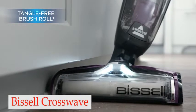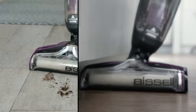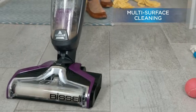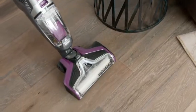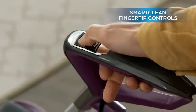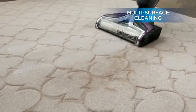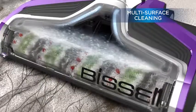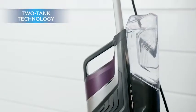Number 2: Bissell Crosswave. Makes regular pet area cleaning quick and simple. Protected and effective for use on tile, sealed wood floors, laminate flooring, vinyl, rubber floor mats, engineered wood floors, area rugs, and more. The Crosswave PET Pro Multi-Surface Cleaner comes with a tangle-free brush roll, pet hair strainer, and pet multi-surface formula with Febreze freshness.